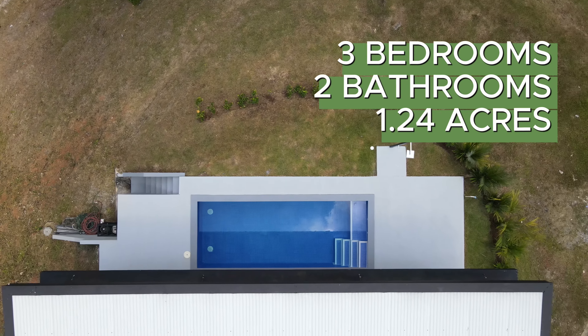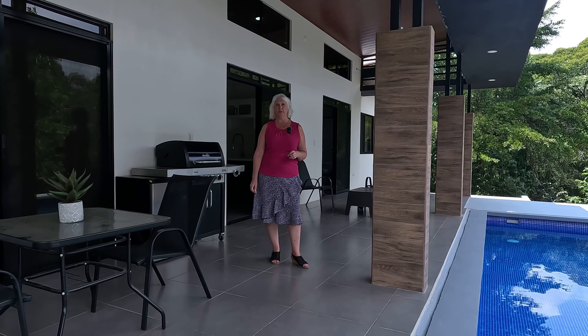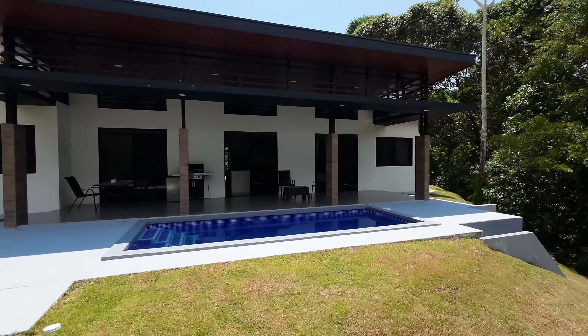This three-bedroom, two-bath home is solar-powered. It is a contemporary, beautifully designed home set in a very natural Costa Rican landscape.